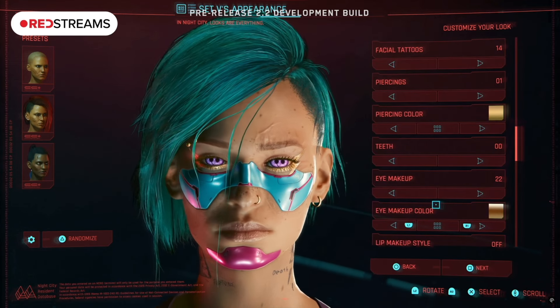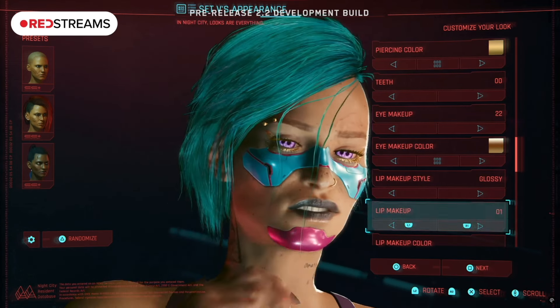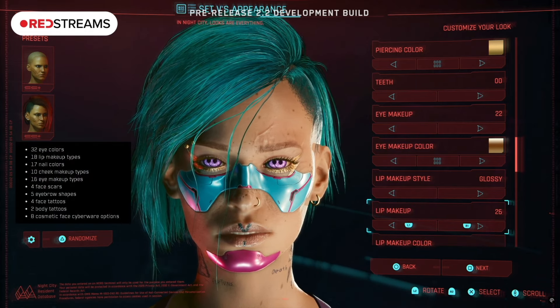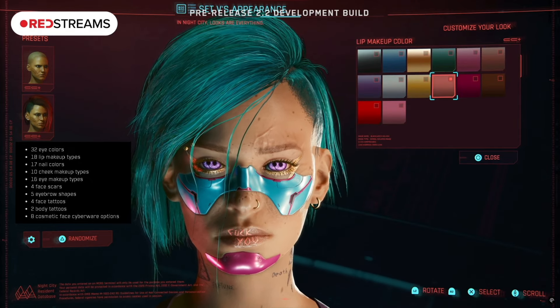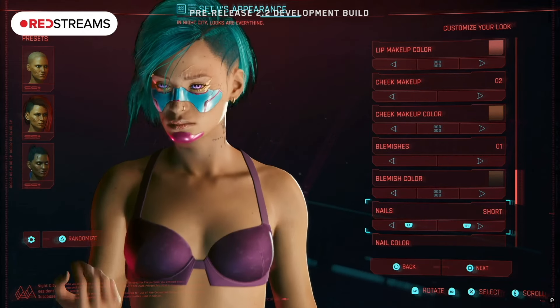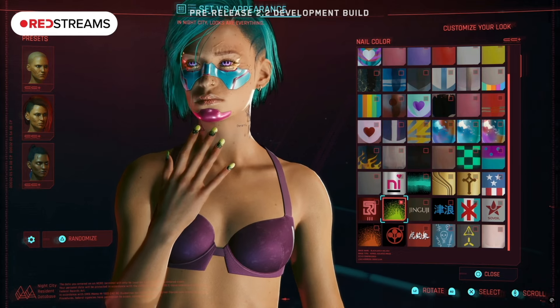Moving on to the character creator, there are 100 new assets including new hair, new cyberware, new nails, new eyes, and a lot more — I'll put this on screen for you guys. Faceplates have always been popular among modders, so the game is giving you unique options that fall in line with the four distinct visual styles in Cyberpunk. CD Projekt Red also infused more brands within the character creator, including different tattoos, cyberware, and eye options featuring luxury clothing brands and mega corporations.